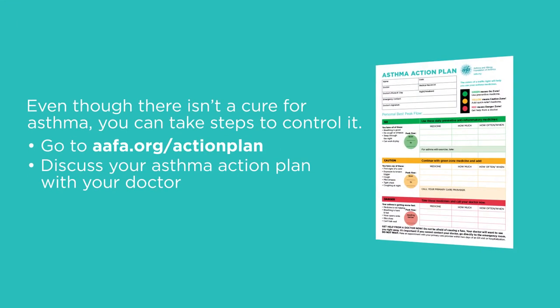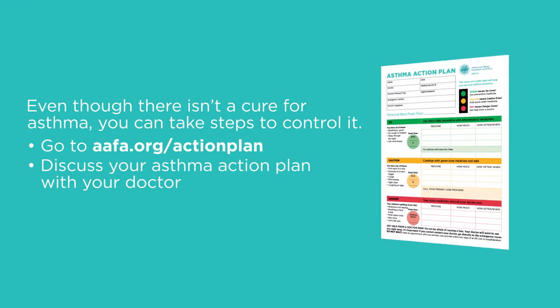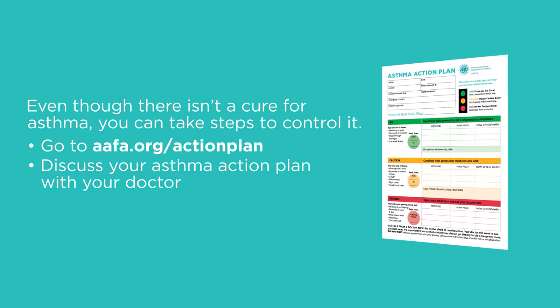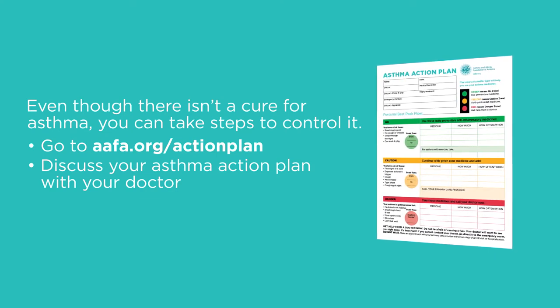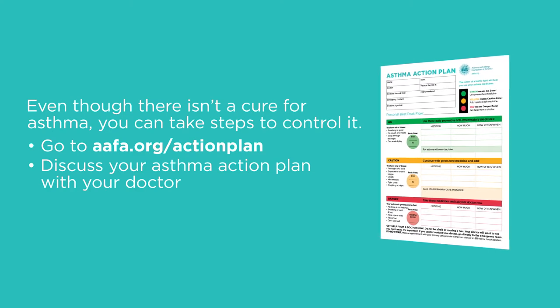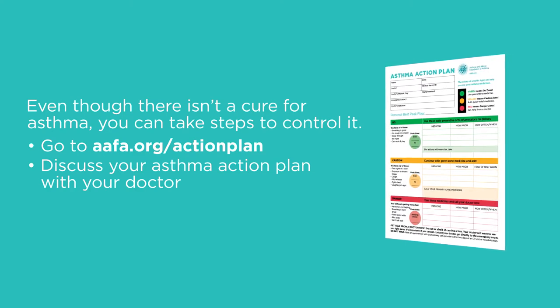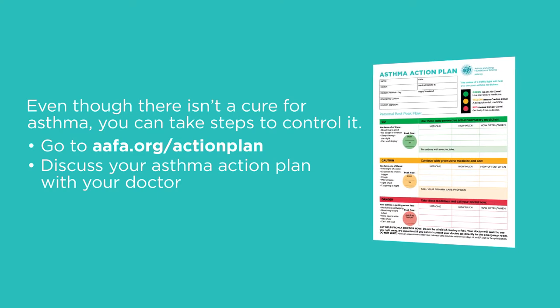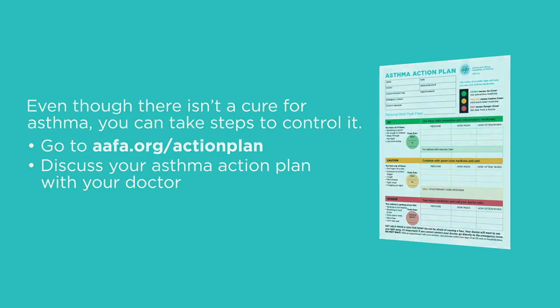Even though there isn't a cure for asthma, you can take steps to control it. Regularly discussing and updating your asthma action plan with your healthcare provider ensures that you're taking quick relief or long-term controller medicines at the doses and times best for you. If you don't have an asthma action plan, download one by going to aafa.org and take it to your next healthcare provider appointment to work on it together.